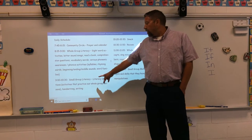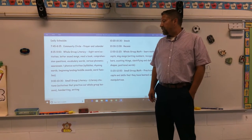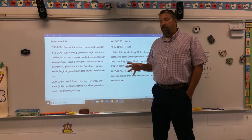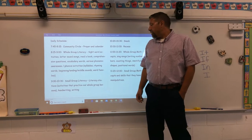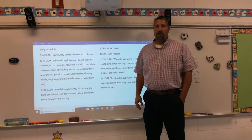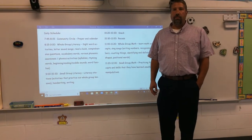Between 9:00 and 10:20 we do small group literacy. We have literacy stations where students engage in activities in small groups, practicing the skills from our whole group lessons. We also do handwriting and writing during this time.